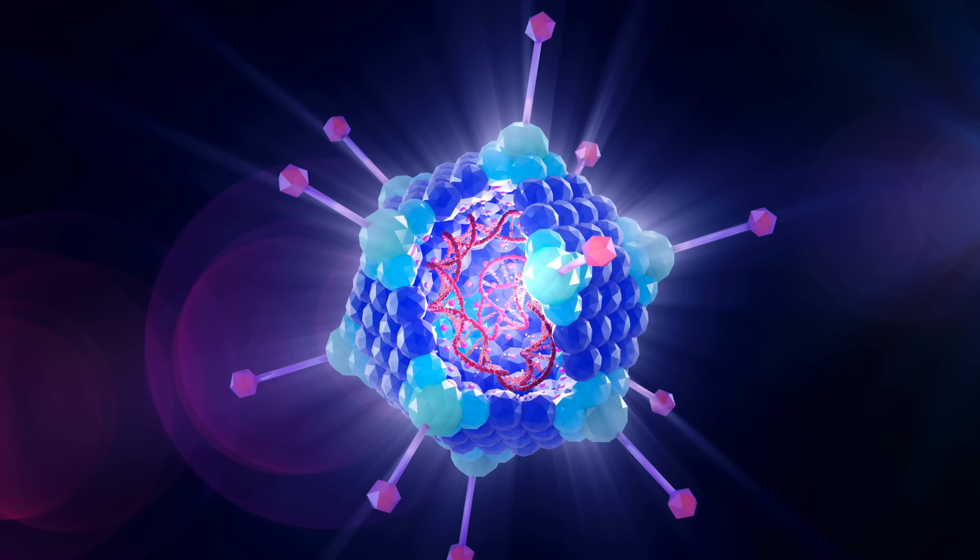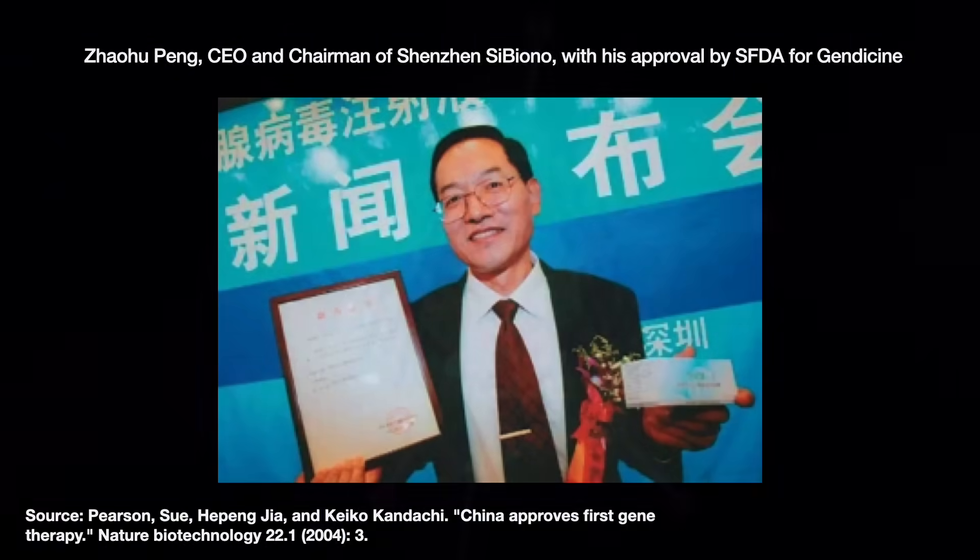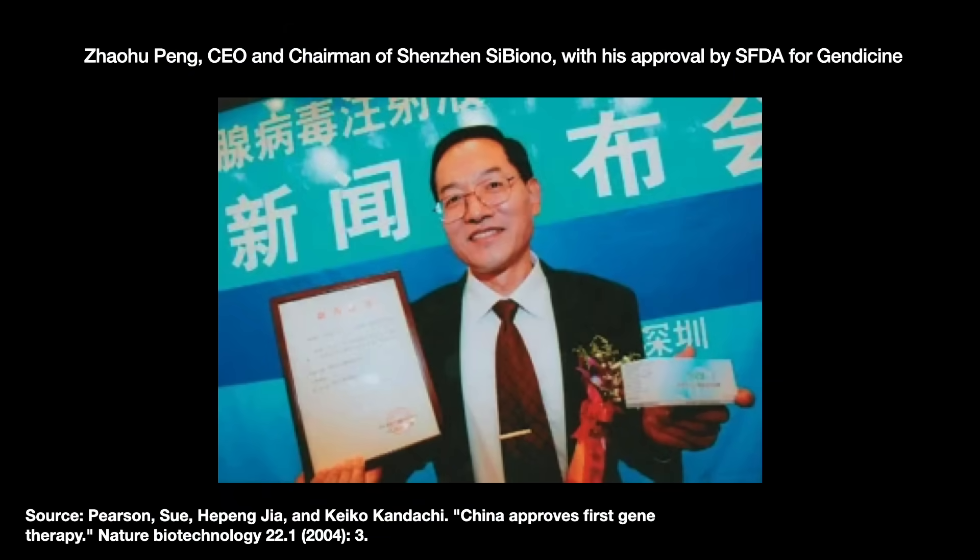The first gene therapy ever approved by a state organization was an adenovirus cancer therapy. In 2003, the People's Republic of China's State Food and Drug Administration approved Gendazine for certain head and neck cancers. Neither the US nor EU has approved it.